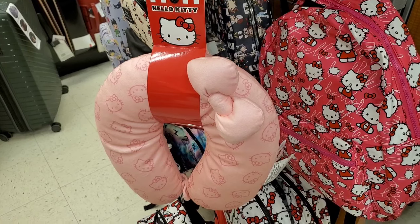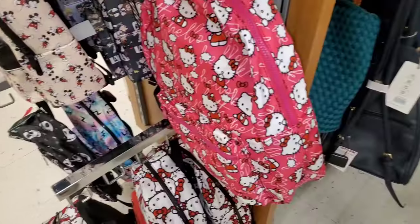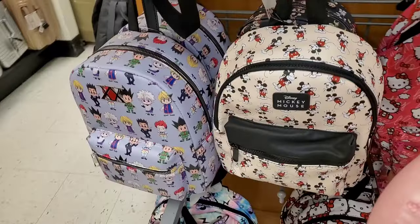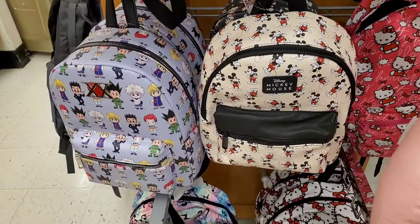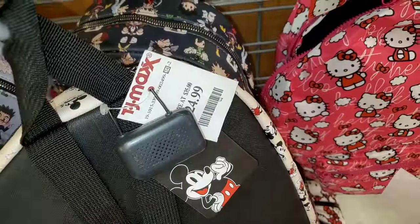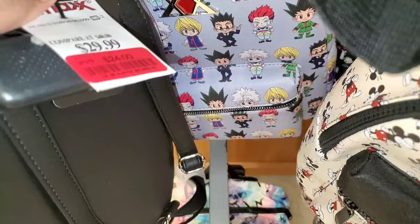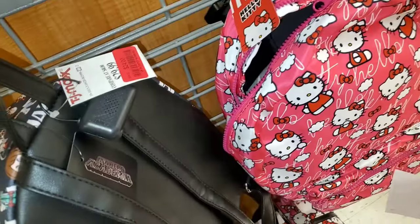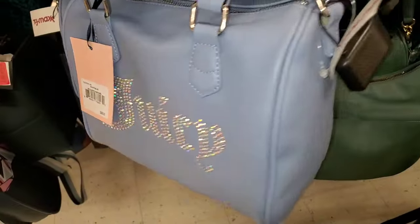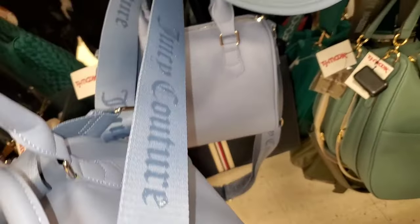They also had a little Hello Kitty pillow — how cute — for $13, and a couple of different Hello Kitty bags at this store for $30 each. A Mickey Mouse one was there for $25, and some were on markdown going for $24 each. They had this Juicy Couture really pretty sky blue purse running for $30 — the strap is so cute.